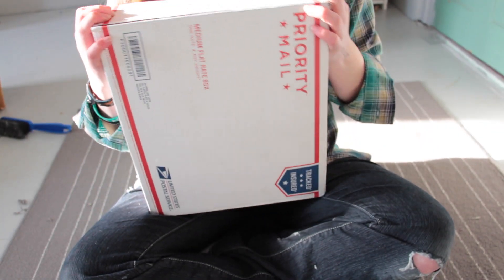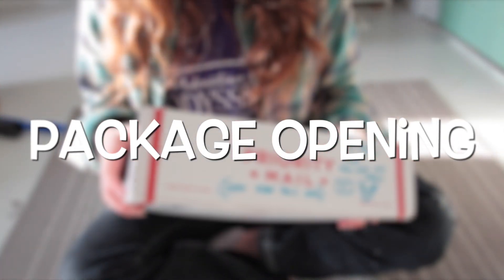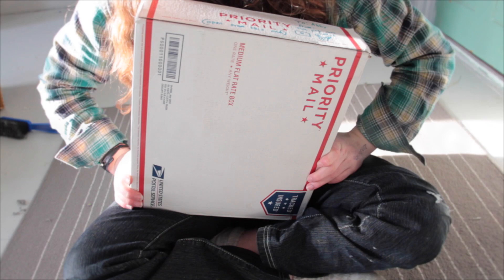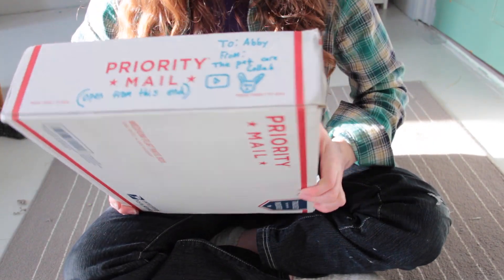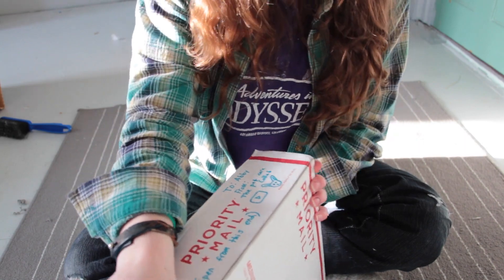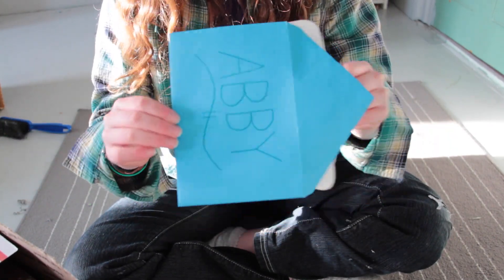Hey guys, this is Abby and today I have another package opening. This package is from the PetCareCollab as a thank-you for helping in their giveaway. My camera battery is probably gonna die any second and then I'm gonna have to charge it.